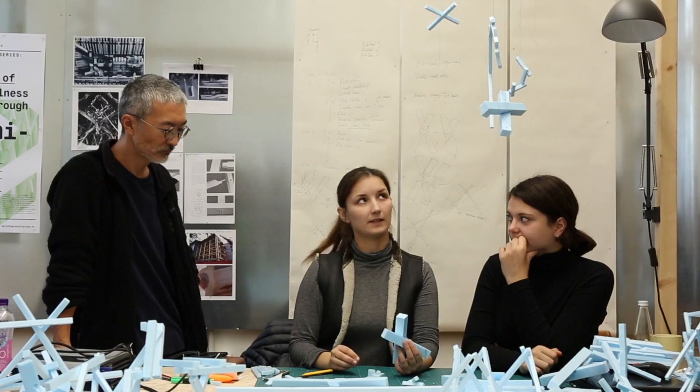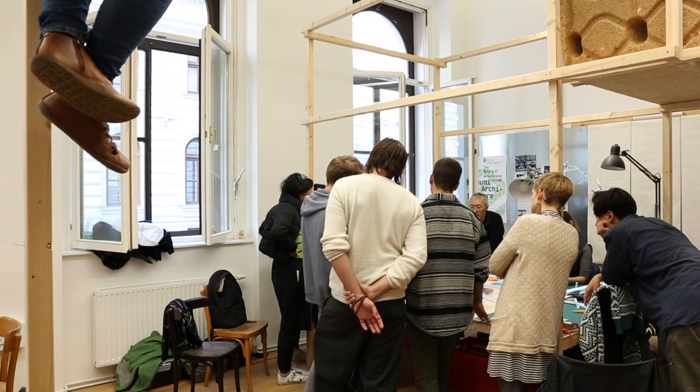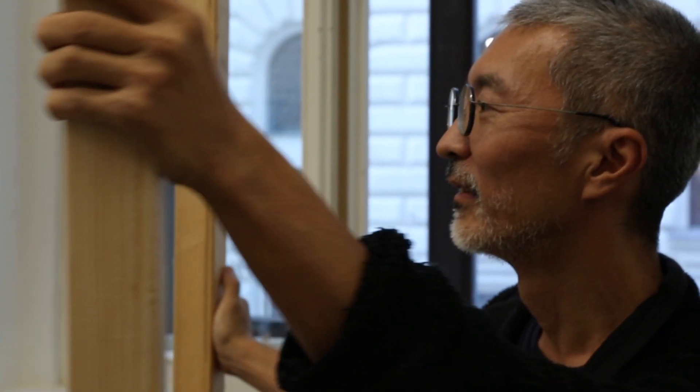Using thin, slender timbers, we can compose a structure to have a transparent pattern. In this Kigumi workshop, developing the joinery can become quite complicated. How to assemble all the timbers must be carefully considered.